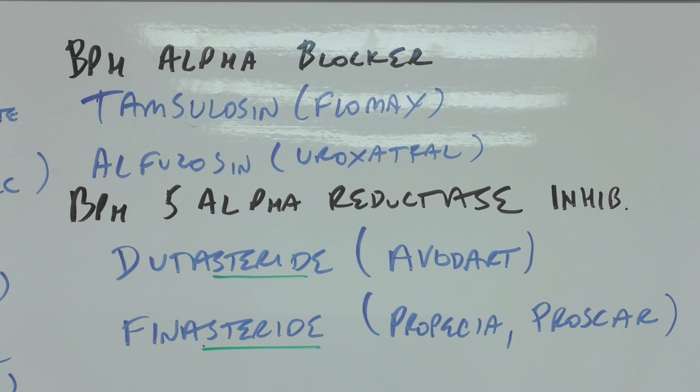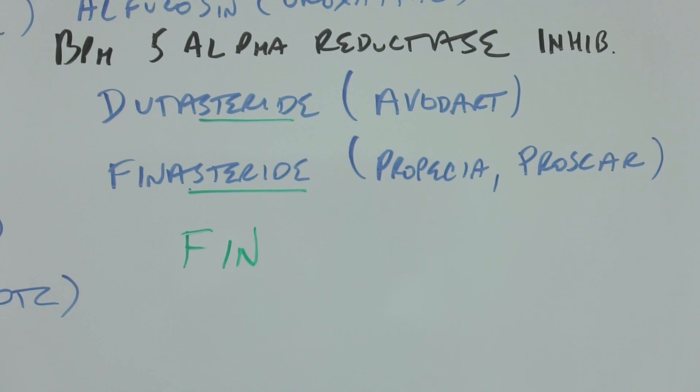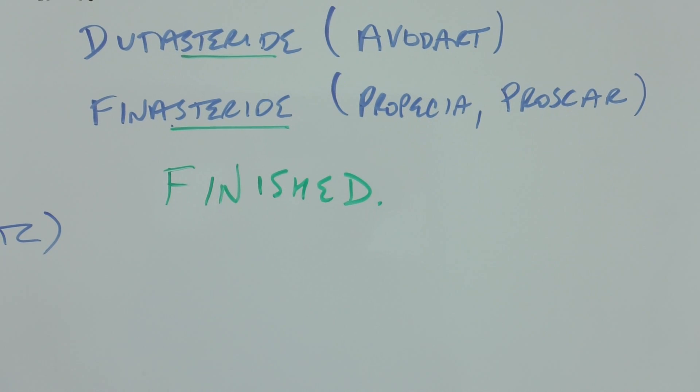So at the end of movies, or the old black-and-whites, there was always 'fin' for 'finny' or done. We have finished our 200 medications. Hopefully these videos were helpful.